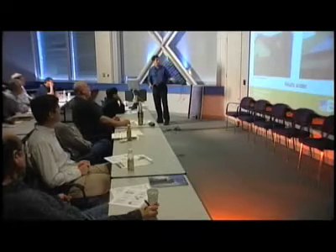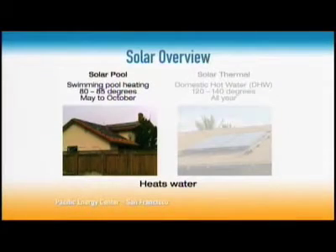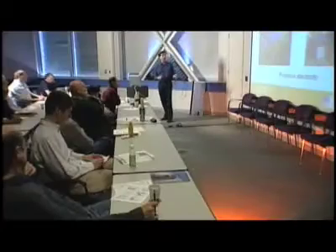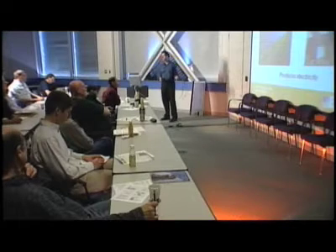One of them is solar pool heating — it pumps the pool water up, the sun heats it, and back into the pool. The other is called solar thermal, or solar hot water, and it heats domestic hot water, or DHW — that's your hot water for showers and dishwashers. But we're going to talk about solar electric, or photovoltaics, or PV.